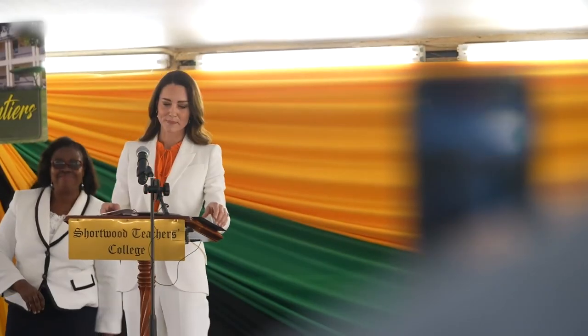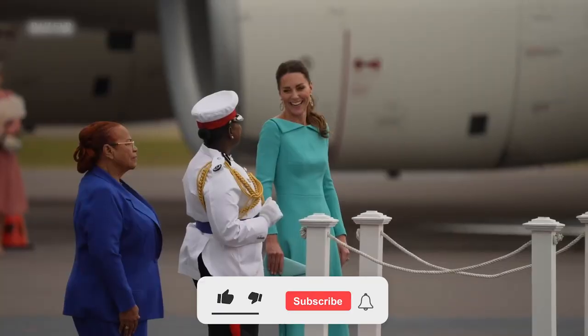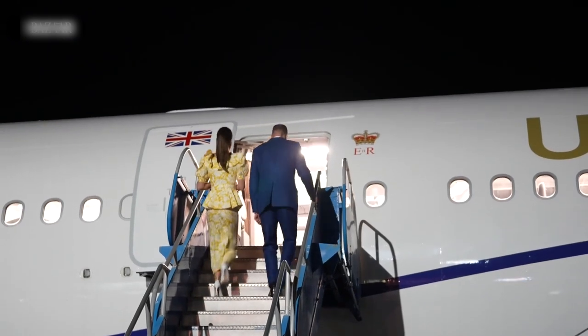That is all for the video, fashion lovers. If you liked one of the bags from Kate Middleton's collection, do press the thumbs up button and comment down below which one was your favorite. If you want to be updated with more videos about the fashion choices of our favorite royal, don't forget to subscribe to our channel. Thanks for watching and see you next time!